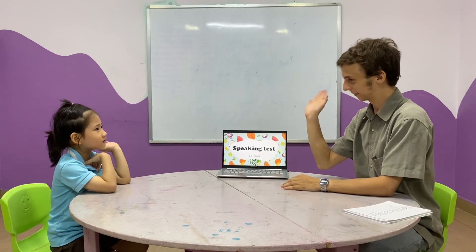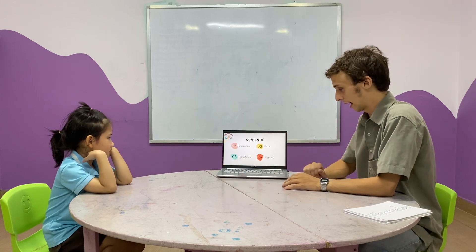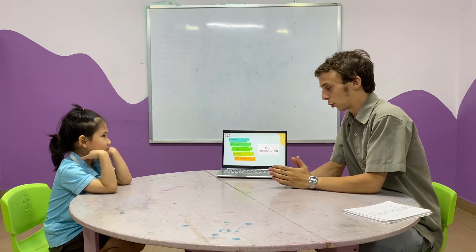Hello. Nice to see you again. Let's get ready for our speaking test. I have some questions.